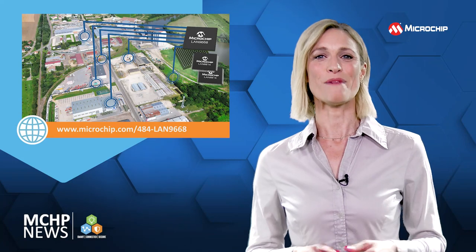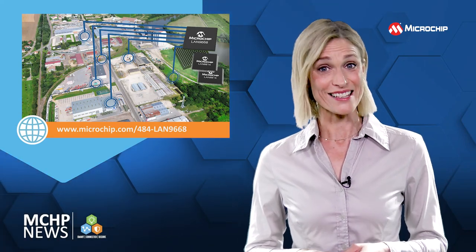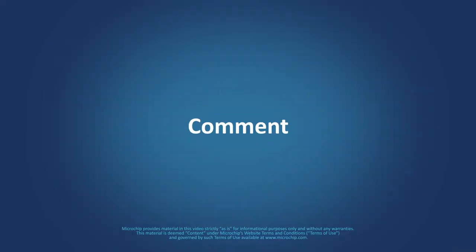For more information, contact your Microchip representative, and why not check out our social channels.